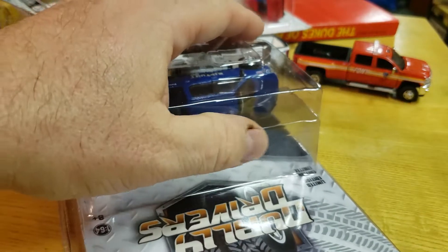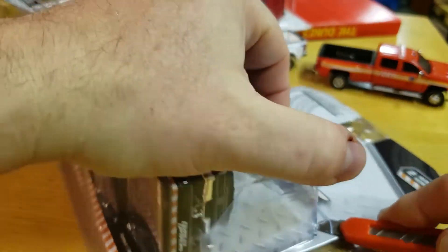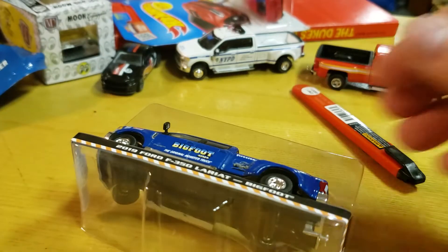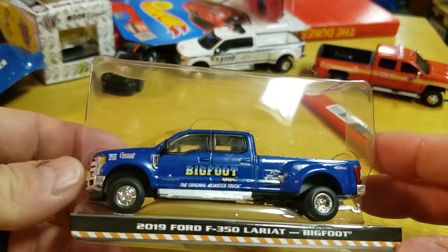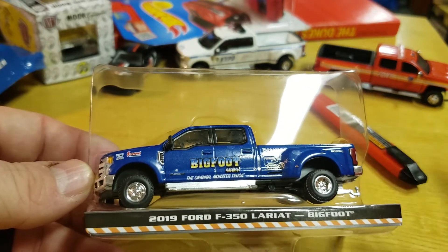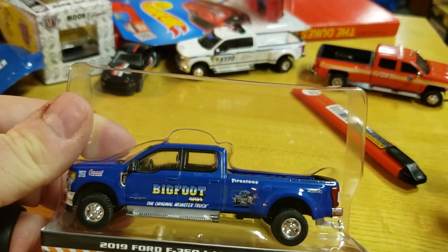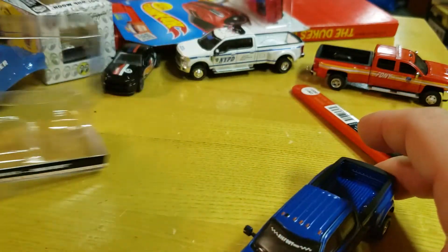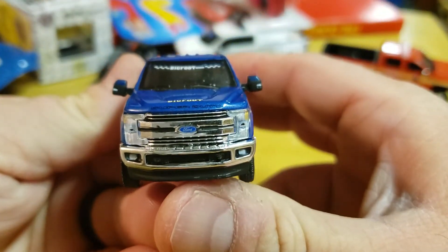Let's open this bad boy up so we can get a real look at it. One of the reasons I definitely picked up this set was this truck. They had the gooseneck with the Bigfoot on it, with two sets of tires. That gooseneck is going on the back of this - when I put it together I'll make another video. Let's check this out: Ford Super Duty right across the front.